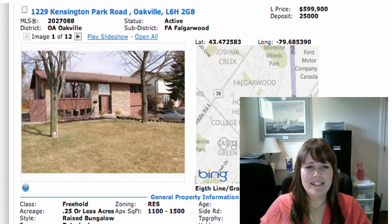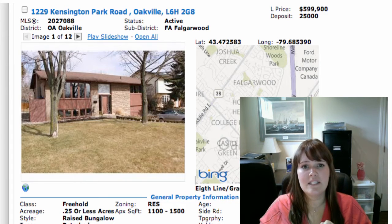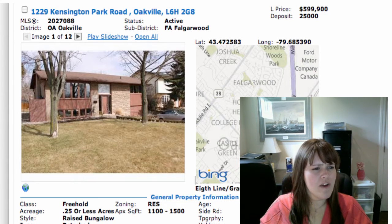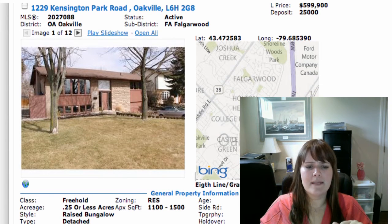Then we have 1229 Kensington Park Road in Foggerwood, at 8th Line and Grand Boulevard area. This is on for $559,900. This place has been redone top to bottom — it's gorgeous. It's a freehold raised bungalow, fully detached, on a nice big lot: 60 by 150, really great size. It's a two plus one bedroom — two on the main level and one in the basement which is fully finished. I believe it has a separate entrance.